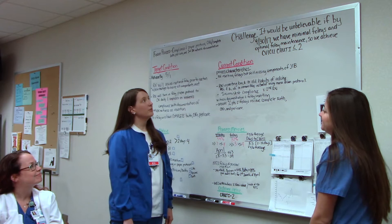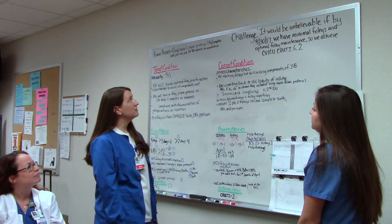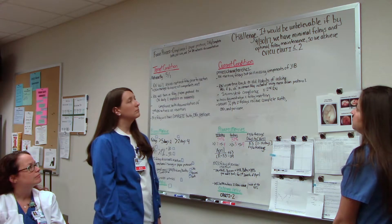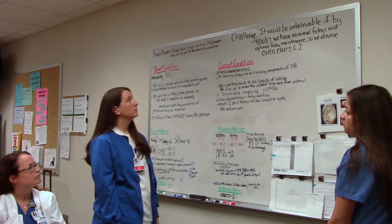Hey Kristen, let's go through this CAUTI coaching cycle. Can you tell me what your challenge is? It would be unbelievable if by September 30, 2017 we have minimal Foley and optimal Foley maintenance until we achieve CAUTI less than or equal to 2.